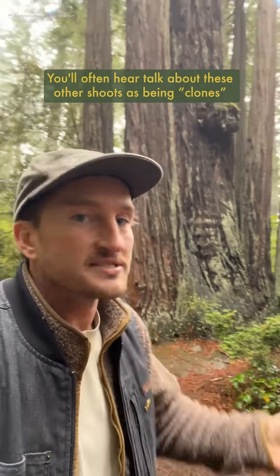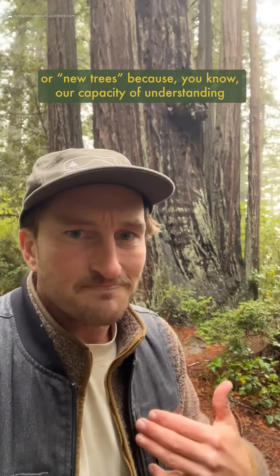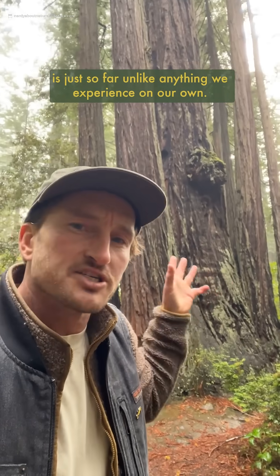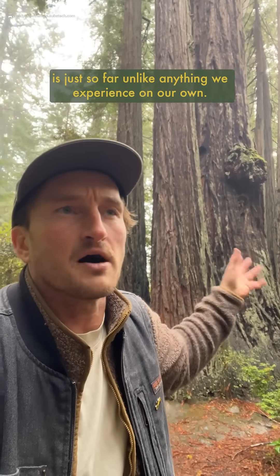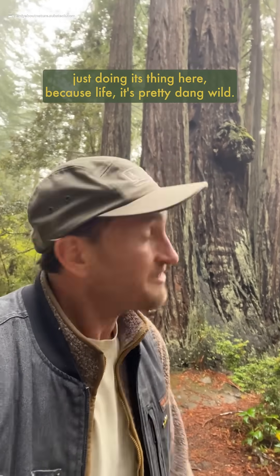You often hear talk about these other shoots as being clones or new trees, because our capacity for understanding the adaptability and resilience of these organisms is just so far unlike anything we experience on our own. So maybe we should express some humility and respect for nature just doing its thing here, because life is pretty dang wild. Keep on keeping on, brother.